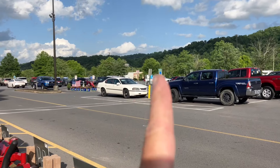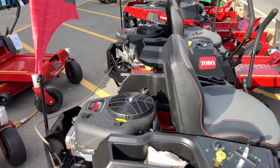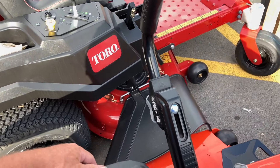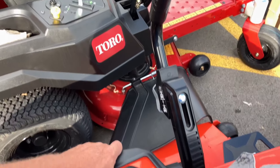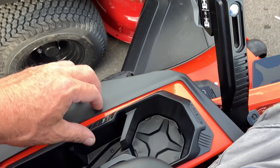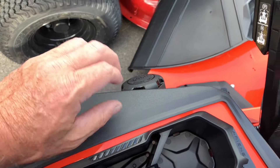I'm up here at Lowe's looking at everything. I'm not going to buy any of these expensive lawnmowers - I'm sitting on this right here. There's so much... I think I said $4,700. Look at all this plastic.